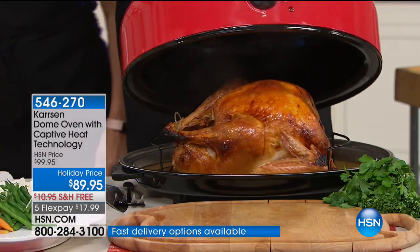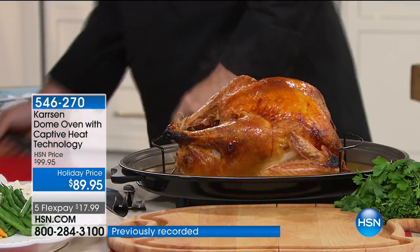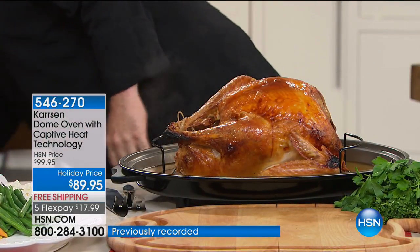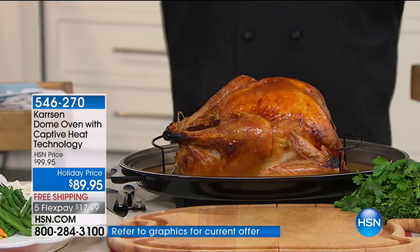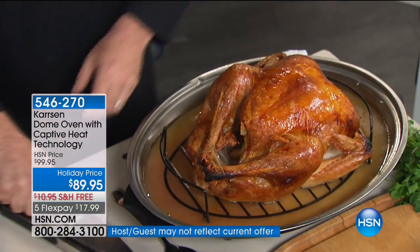How about a 20-pound turkey in under three hours? I'm going to say that again: a 20-pound turkey in under three hours. Virtually no cleanup. A bottom that can be used as a serving tray that collects all the juice.